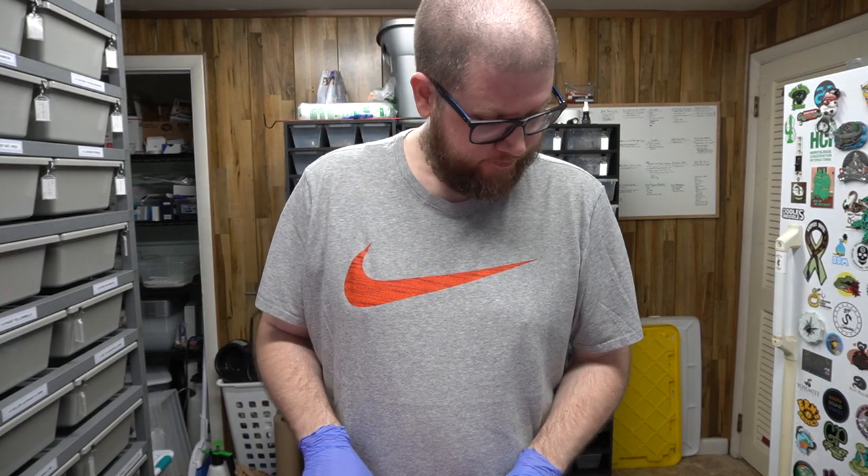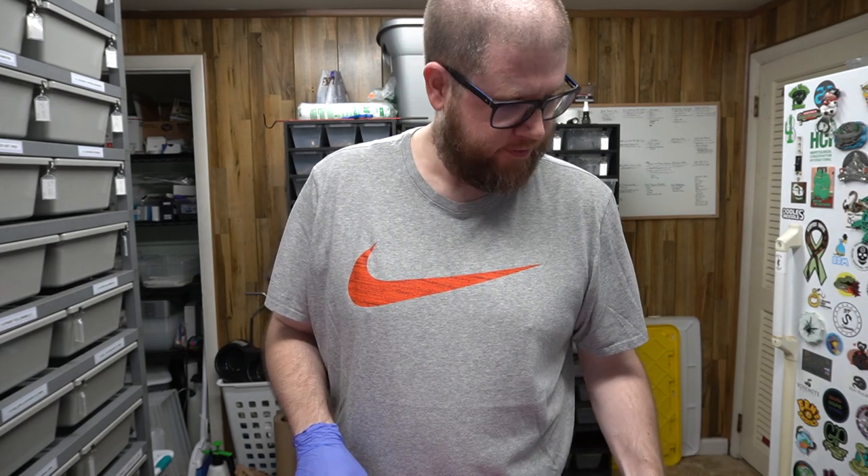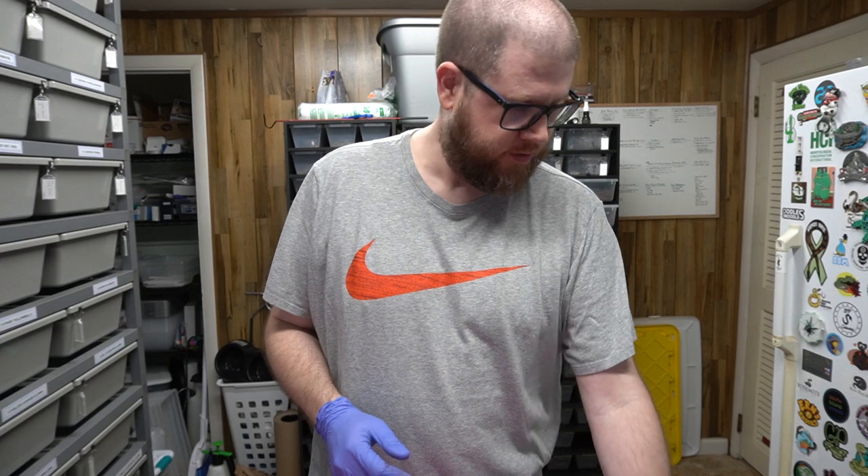What's up guys, welcome back to R&B Reptiles. Coming back from quite a break, doing this solo for the first time, but thanks for tuning in — I really appreciate all the people sticking by the company. As you know, Ben isn't with us anymore, but he's still my best friend, so there's no drama, don't worry about any of that.